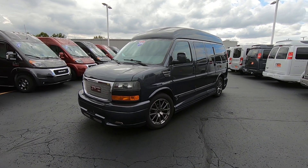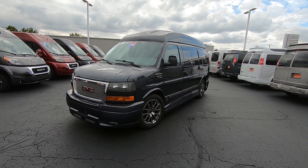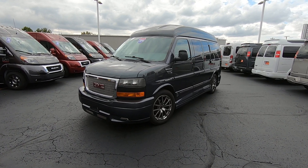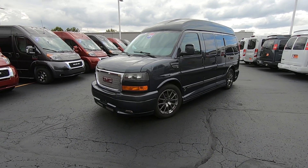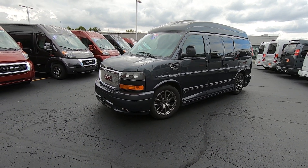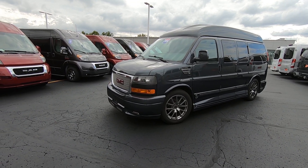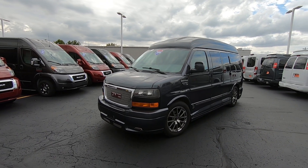Good afternoon everybody and welcome back to Sherry Vans. Justin Smith here, going to highlight a new arrival. This van just actually came in so it could use a good little bath, but I wanted to get it out there and show you what just arrived. Our detail department will get this thing looking as close to new as possible, but again, wanted to get it out there.